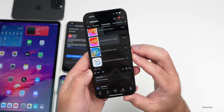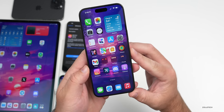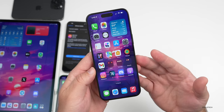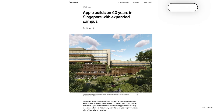First, some Apple news. Apple's store in downtown Montreal is set to move to an older heritage building, possibly redone similar to the Grand Central Terminal location. Apple has also announced they're investing 250 million dollars into their Singapore campus for work on AI and other projects.